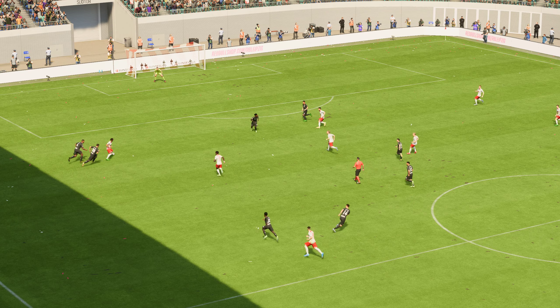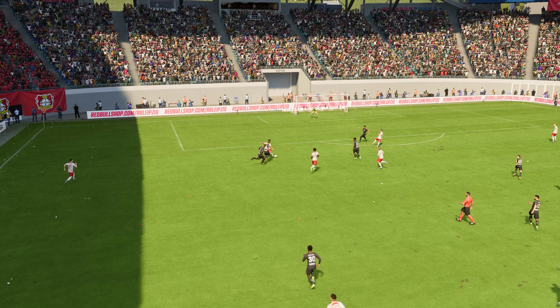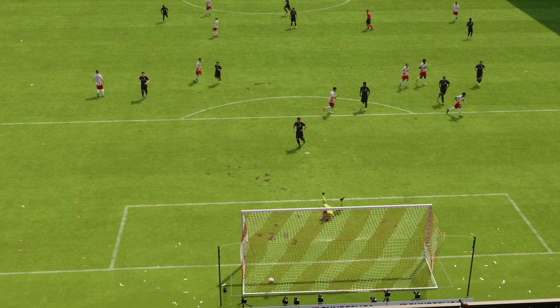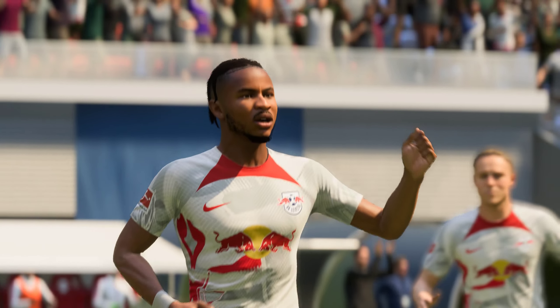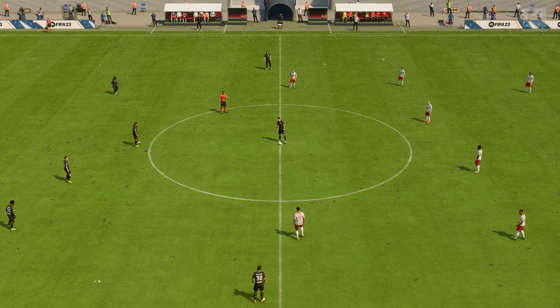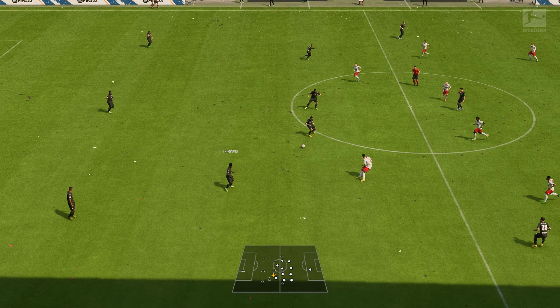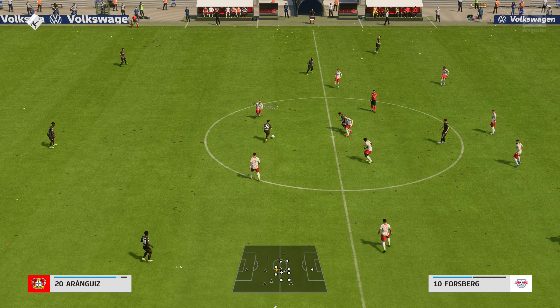Just look at this strike again — he hits it so well. That's a great bit of skill. No wonder he's pleased with himself.